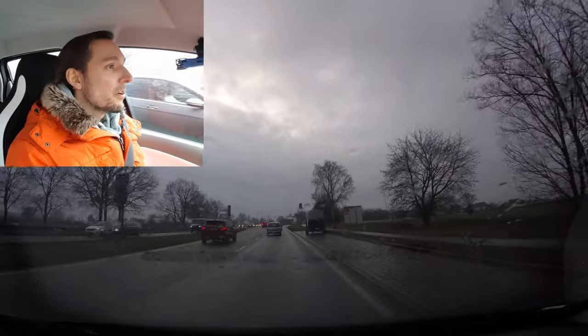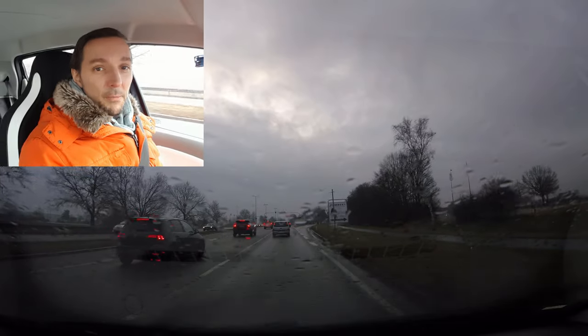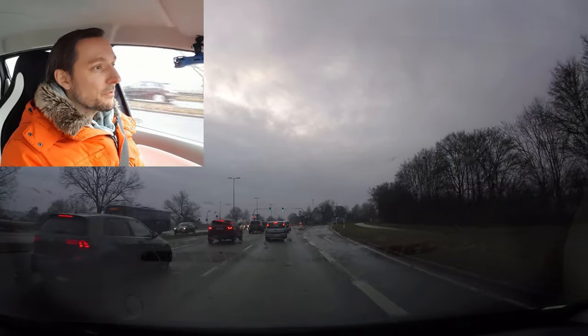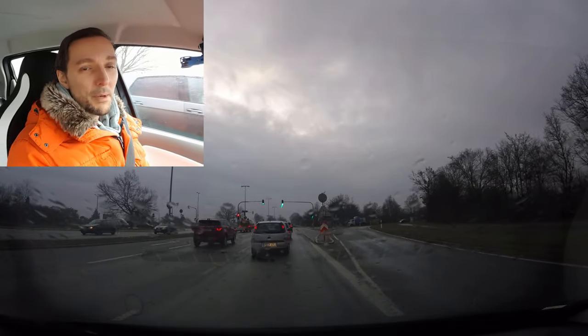That was it for this session. Don't park on hydrants — help your neighbors so that the fire brigade can find a water outlet in case of a fire. Take care and see you next time, bye bye!